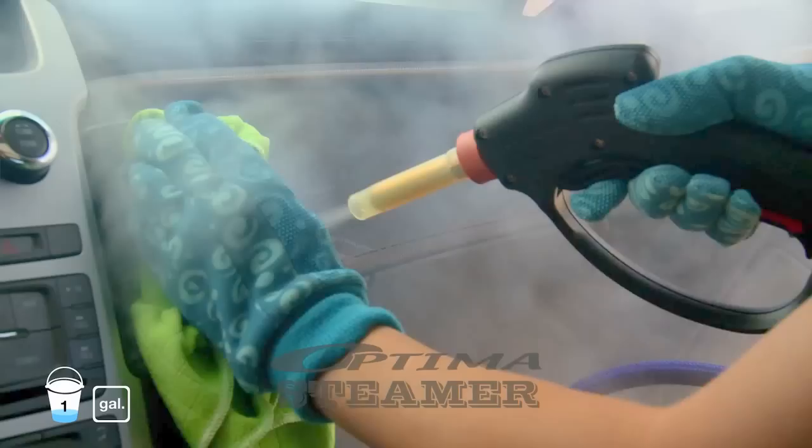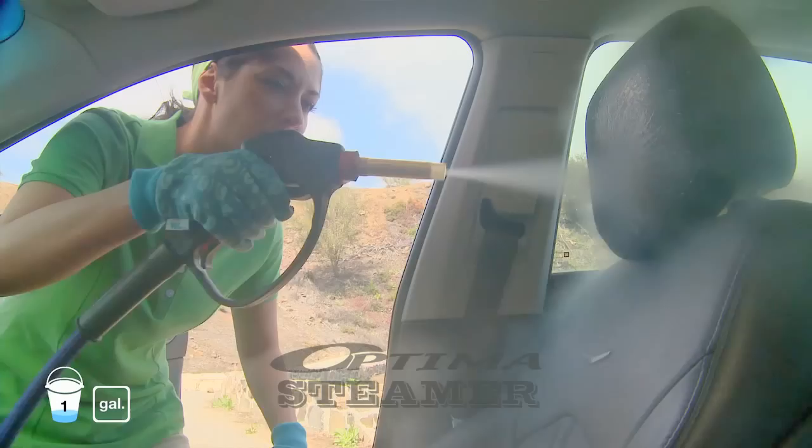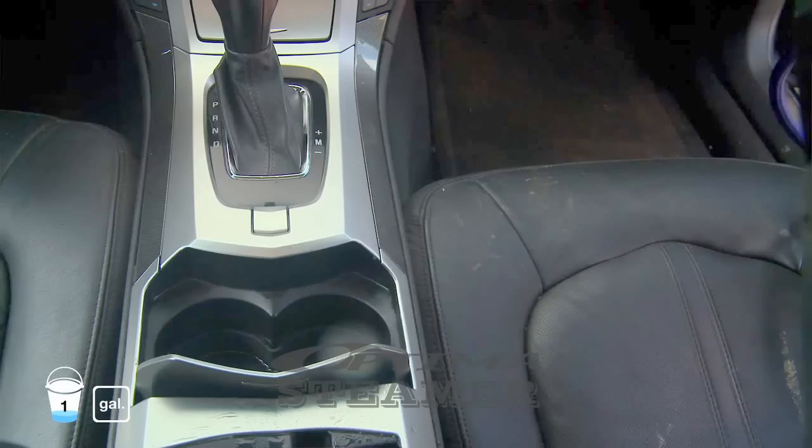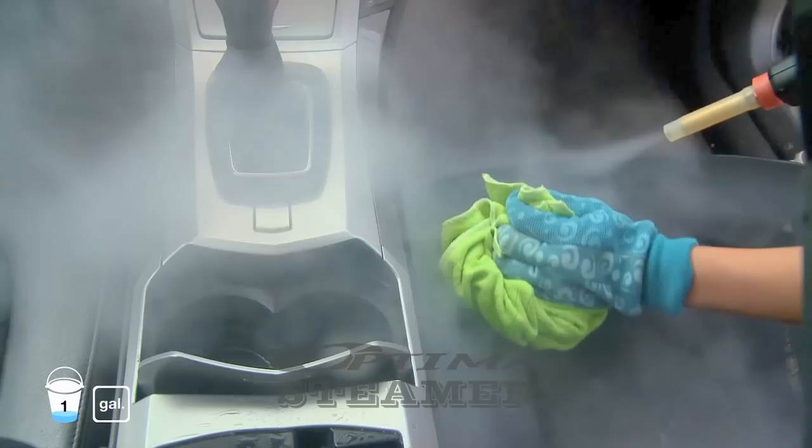One of the best features of the Optima is that it deep cleans the interior. She can even use the Optima on leather and upholstery, which will dry seconds after use. Easily remove coffee, soda and stuck-on food stains.